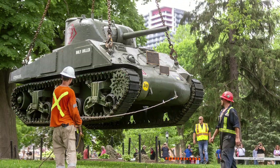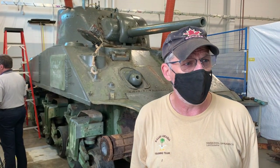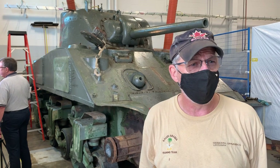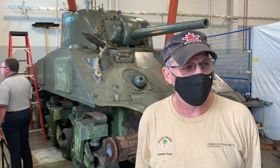It's planned to have the tank back in the park approximately the 30th of May 2022, so that it's ready for the First Hussars' birthday parade and the celebration on the 5th of June 2022.